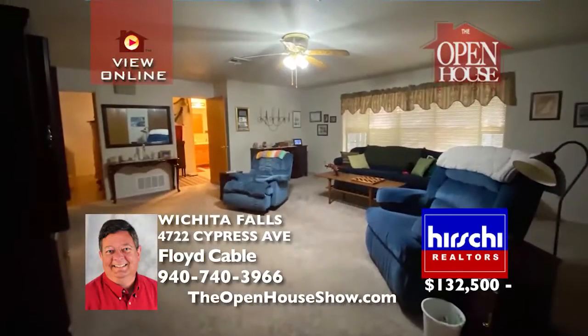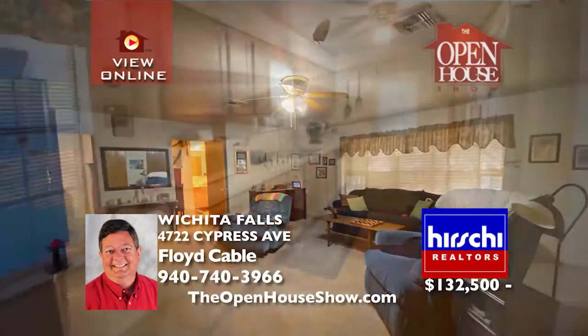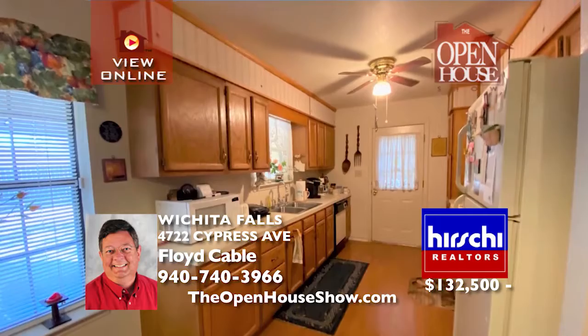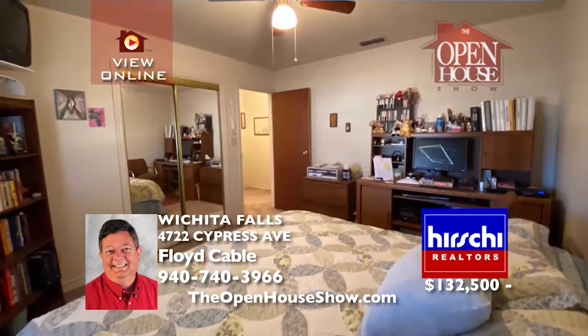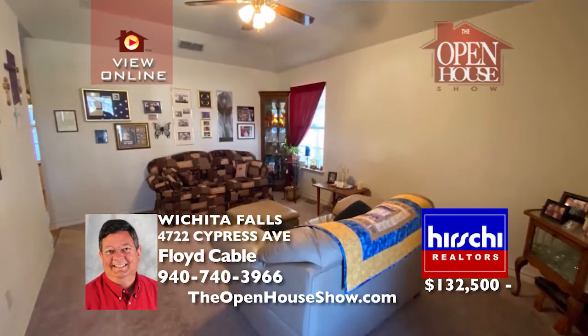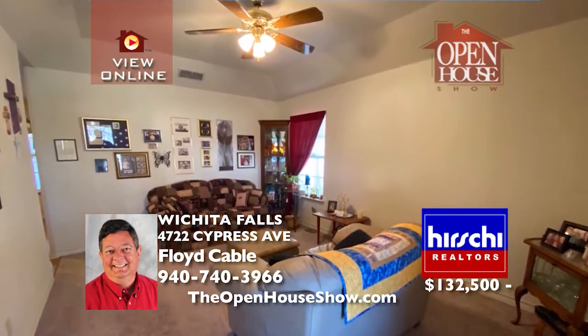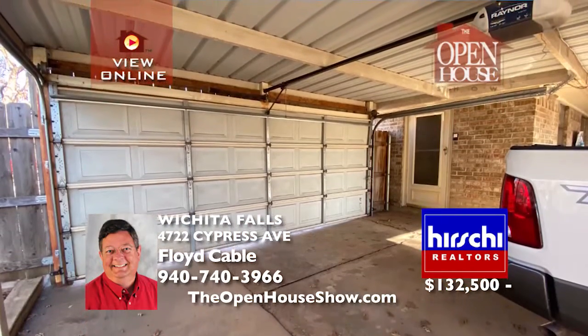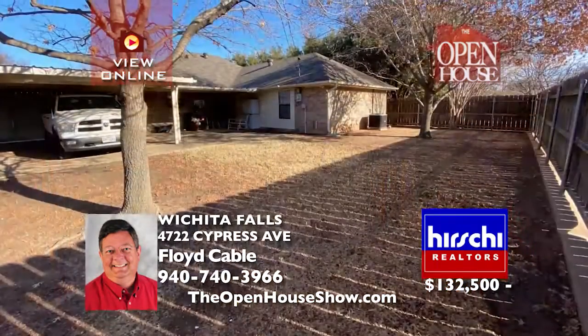One of the best home values on the market today is this attractive family home with over 1,600 square feet, three bedrooms, and two baths. The master suite is simply awesome, measuring 22 by 20 feet with multiple closets and a large bath. All appliances are included. There is a two-car carport featuring a garage door for privacy. Sitting on a corner lot with mature trees, a privacy fence, a sprinkler system, and more — see this home soon.